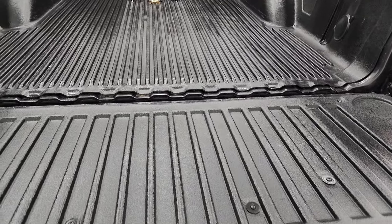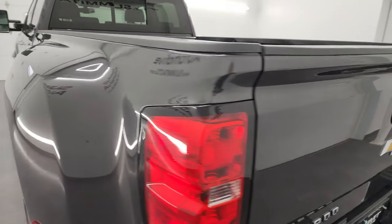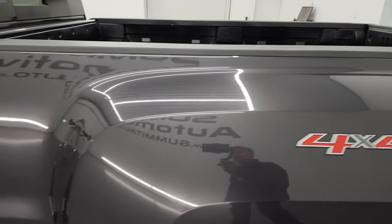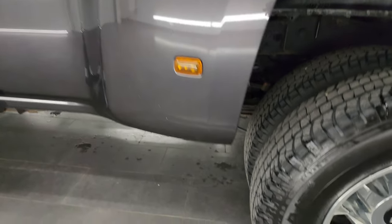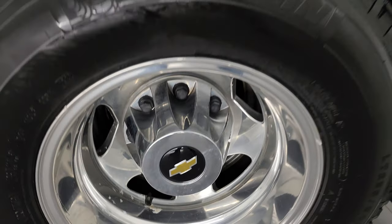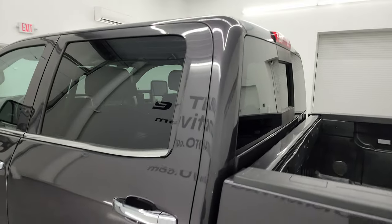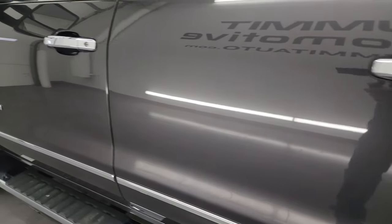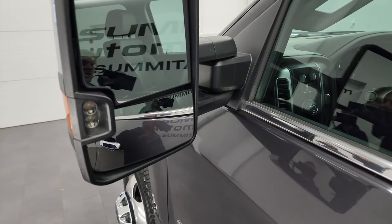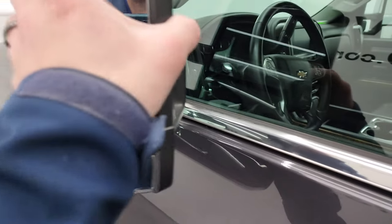The bed liner goes onto the tailgate as well, which is nice, and that shuts nice and solidly. Coming around the driver's side — the dually tub looks good, no dents. The back wheel is just as nice as the rest. Down the rest of this side, the doors and cab all look really good — no dents, no dings, paint is in nice condition. It comes with telescopic tow mirrors with built-in directional signals and LED side lights; they telescope out and fold in like that.